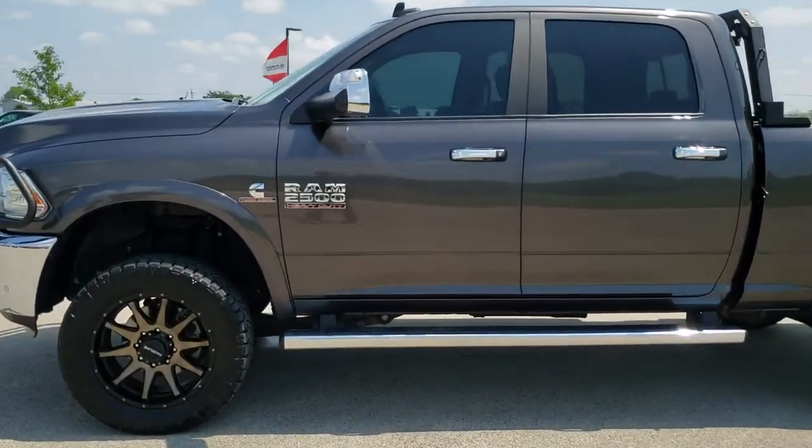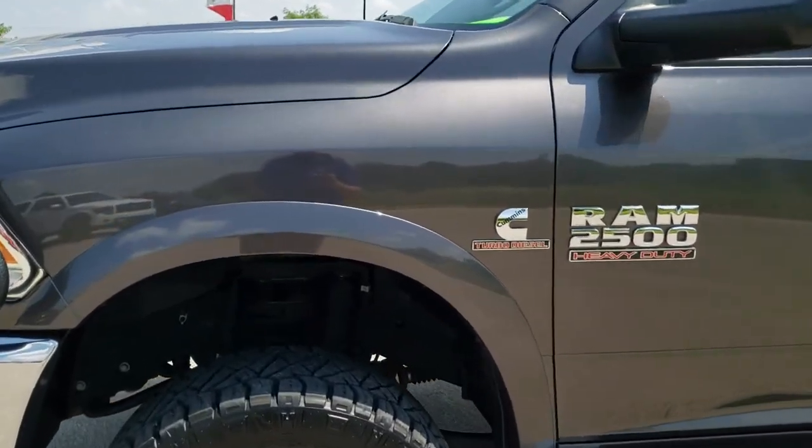If you would like to check out all the photos on this truck, in the upper right hand part of your screen there is a link to our website. Click that and check us out there.